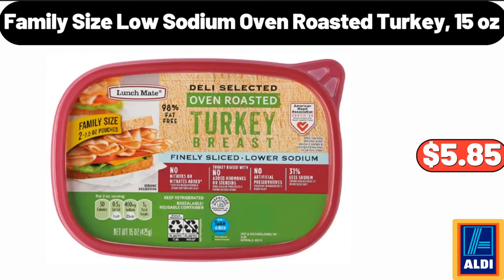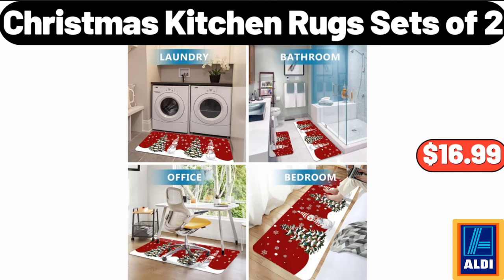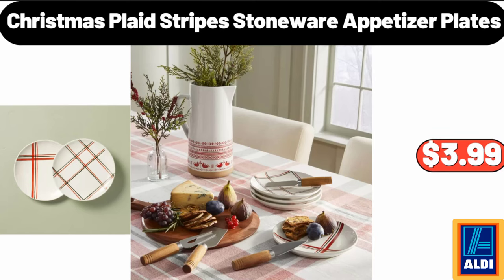Family size low-sodium oven roasted turkey 15 ounces, $5.85. Bathroom mirror, $11.99. Christmas kitchen rug set of two, $16.99. Christmas plaid stripes stoneware appetizer plates, $3.99.